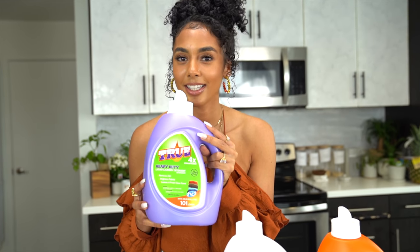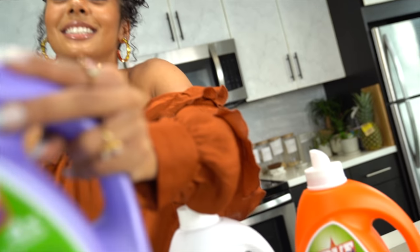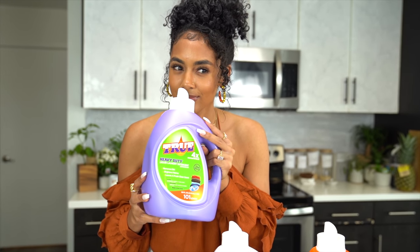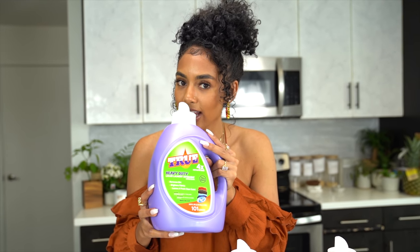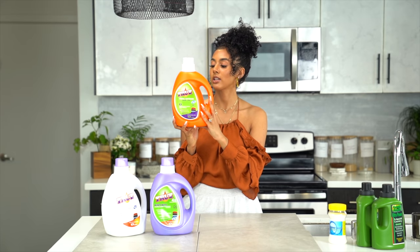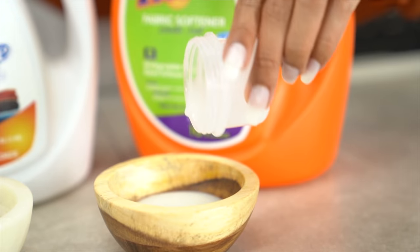What does this smell like? It smells good — camera lady, it smells like almost Fabuloso, like a floor cleaning product. It smells familiar but it definitely has a unique fragrance. And then this is a fabric softener — the fabric softener is a lavender scent. This is a biodegradable cotton-based softener and it can wash up to 101 loads.